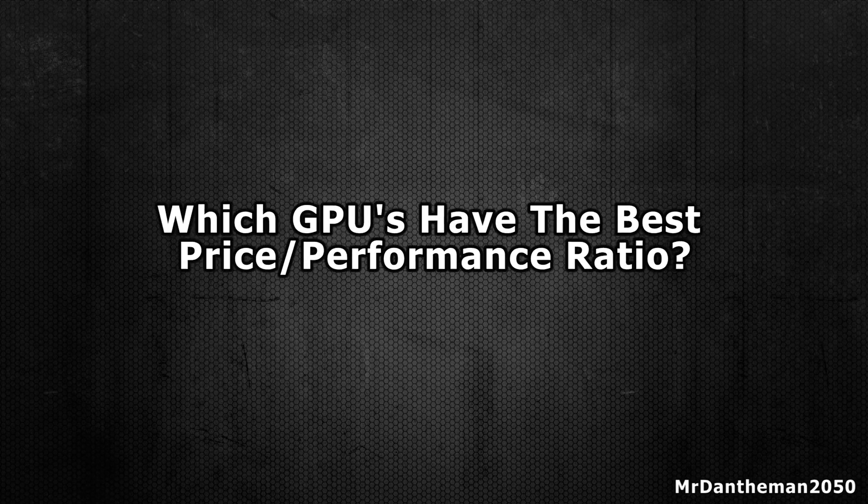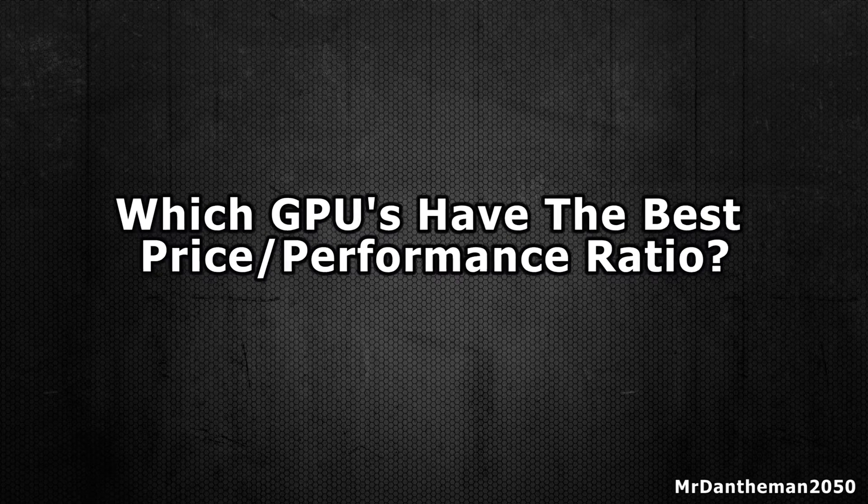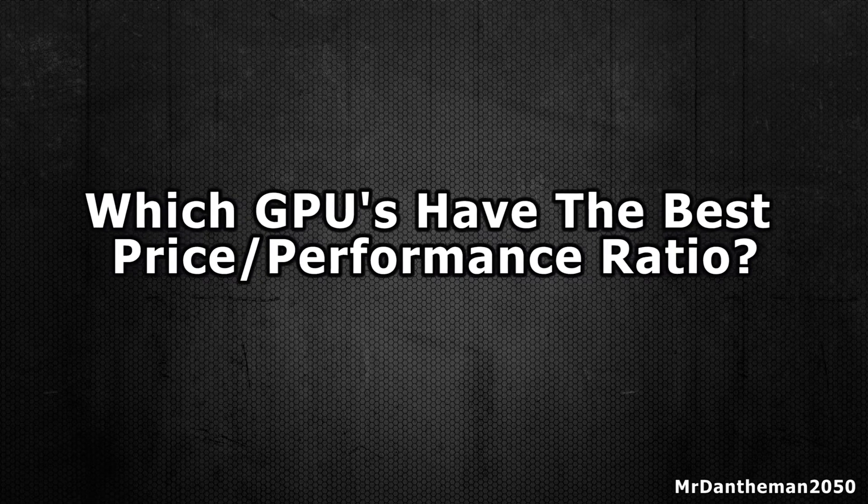Hello guys, Dan here. In today's video I'm going to be answering a popular question about graphics cards — which ones are the best graphics cards in terms of the price to performance ratio.